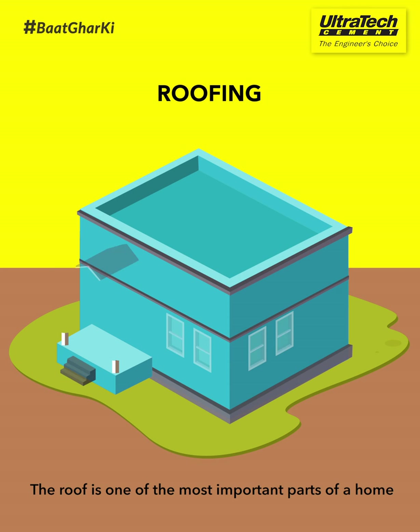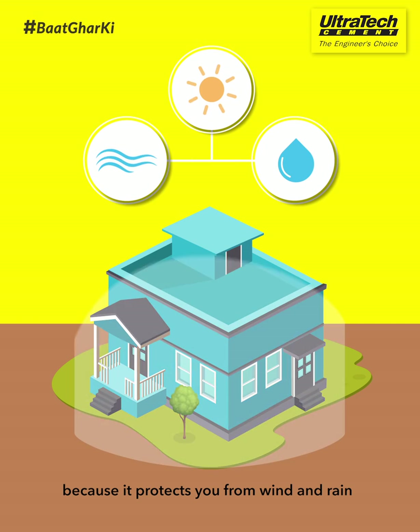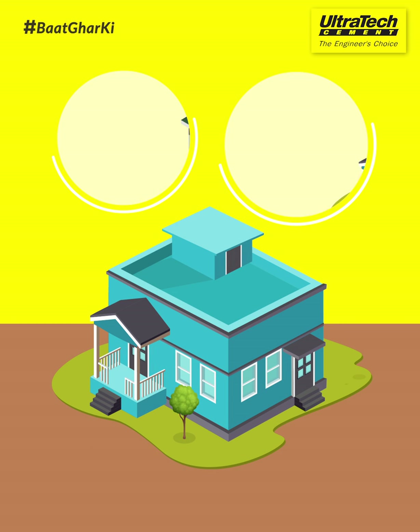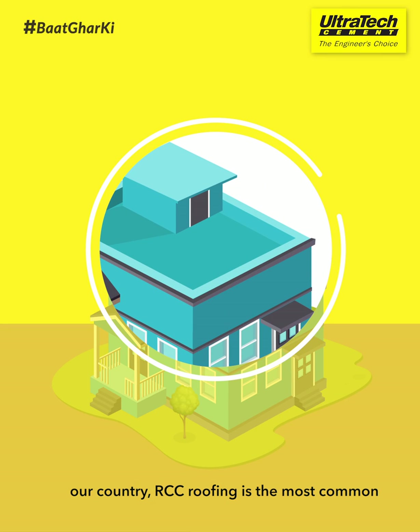The roof is one of the most important parts of a home, because it protects you from wind and rain. Let's understand a few things about the construction of roofs. There are several types of roofing. In our country, RCC roofing is the most common.